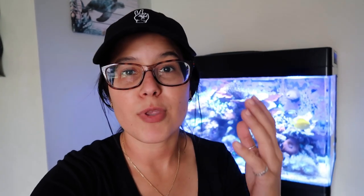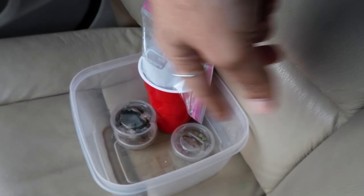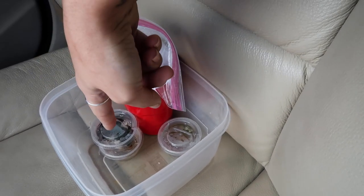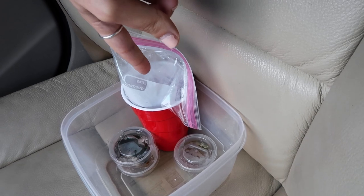We're going to head over to Beverly's right now to pick up the live brine. We're also going to be meeting up with some homies from the channel to sell some frags — two little coral orders. One's a Space Invader Chalice, and then the other one we got a Hollywood Stunner, Grafted Monty, and some Acro.